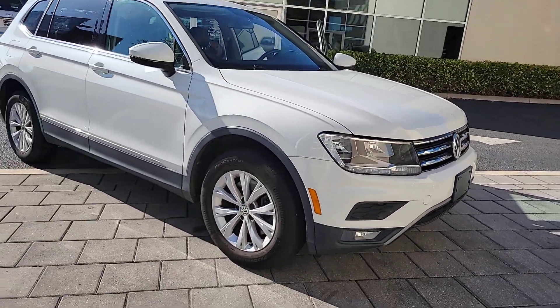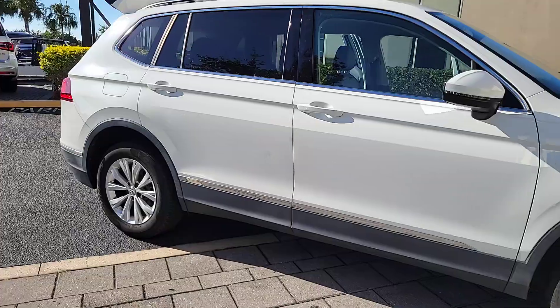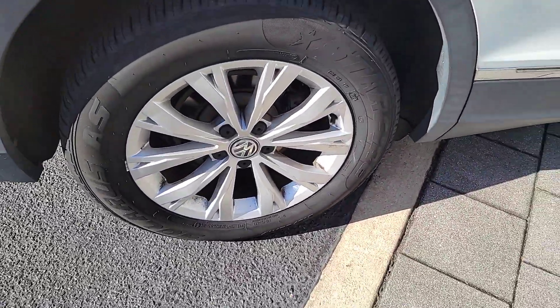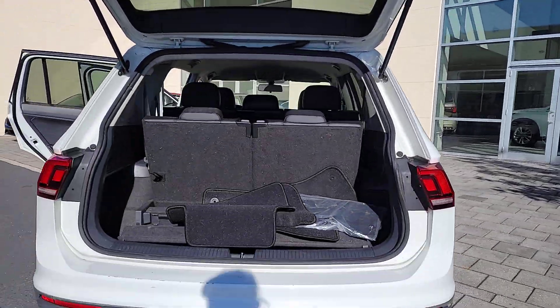Take a moment to check out the 2018 Volkswagen Tiguan. With less than 60,000 miles on the odometer, this vehicle stands out from the rest. This versatile Tiguan was built to keep up with your family's busy lifestyle.